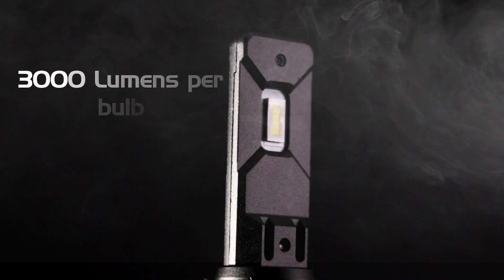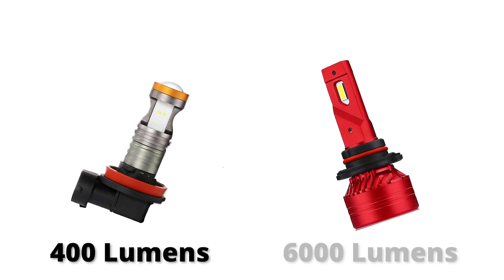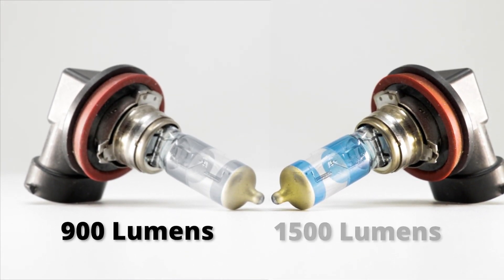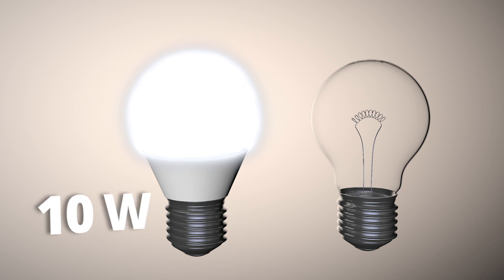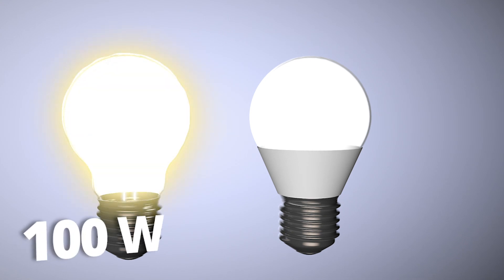The first feature we'll discuss is brightness. We measure brightness with lumens. LED fog lights range from 400 to 6,000 lumens per bulb, compared to halogen fog lights that range from 900 to 1,500 lumens per bulb. Why are some LED fog lights only half as bright as stock halogen fog lights? It's similar to a 10-watt household LED replacement bulb still being 500 lumens dimmer than a 100-watt incandescent bulb — bulbs that draw more power are brighter.